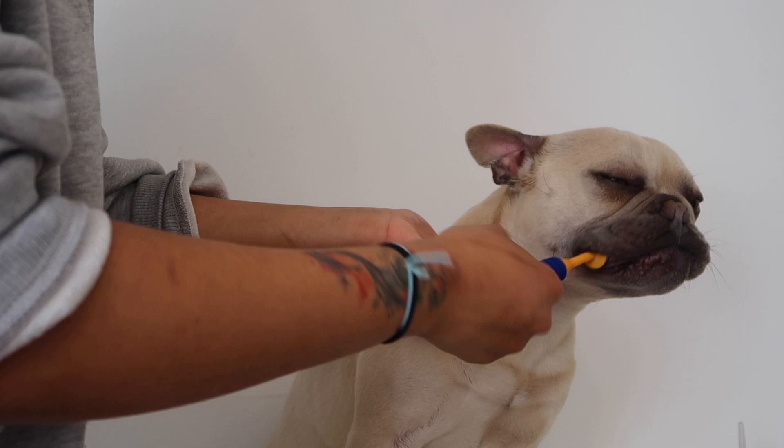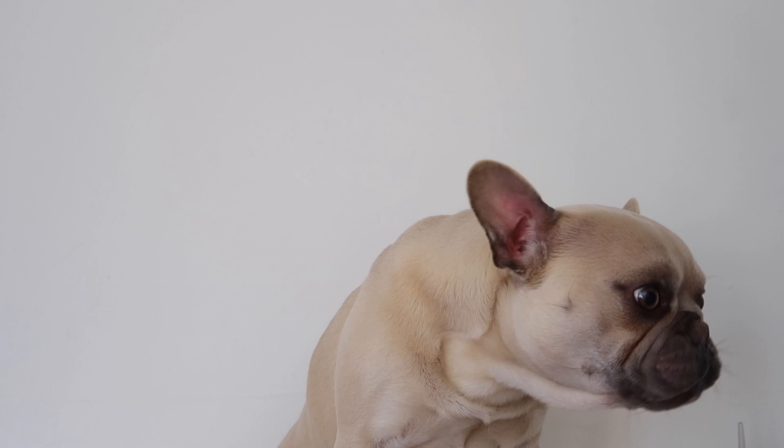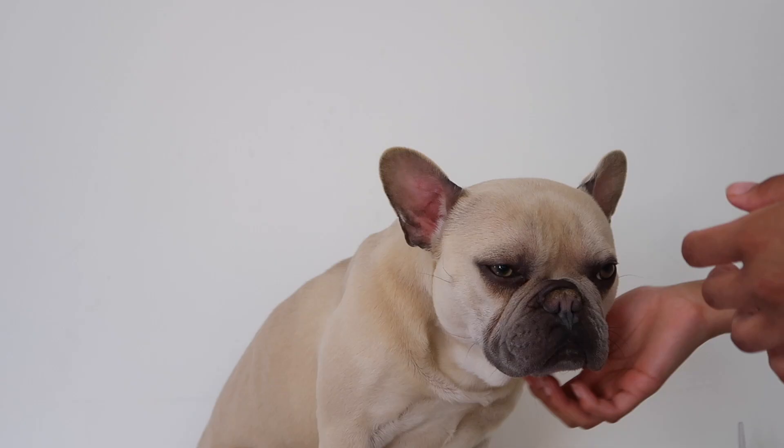I know he hates us so much — it's okay, go have a treat! Good boy. There's one last step and this is my favourite — I feel like it just helps the dog so much. It's basically grabbing some coconut oil and popping it in the crease lines all over his face and especially on the nose.